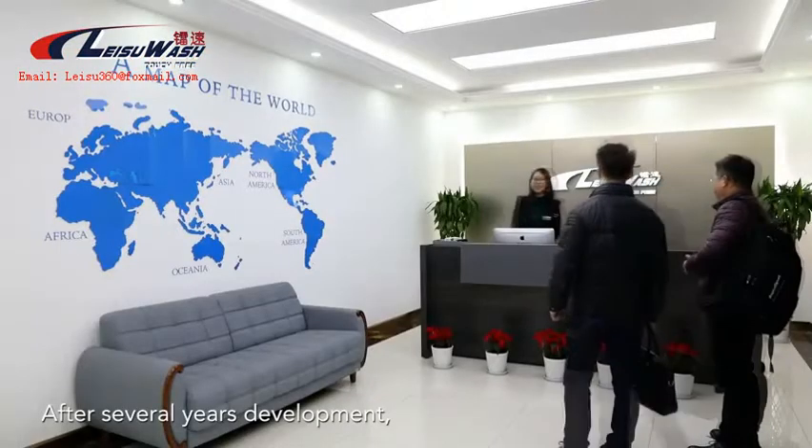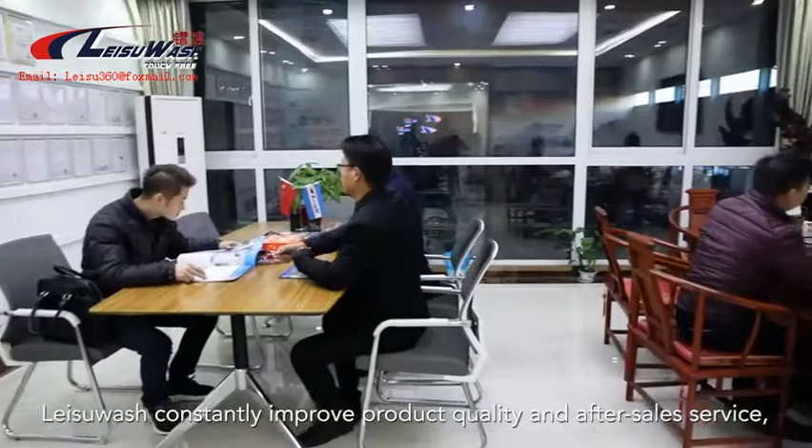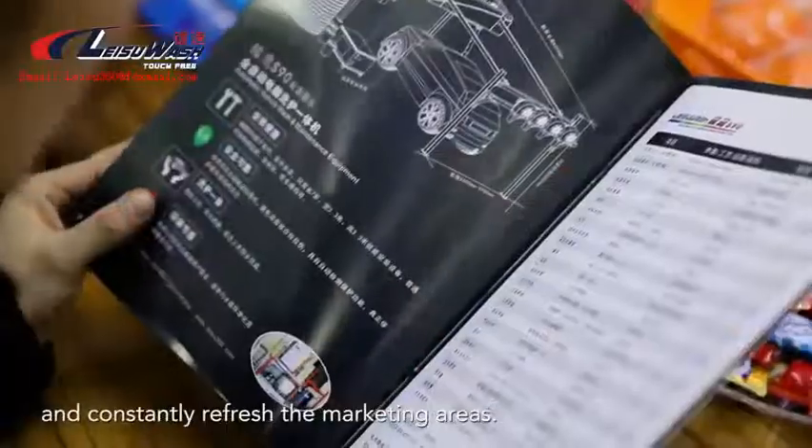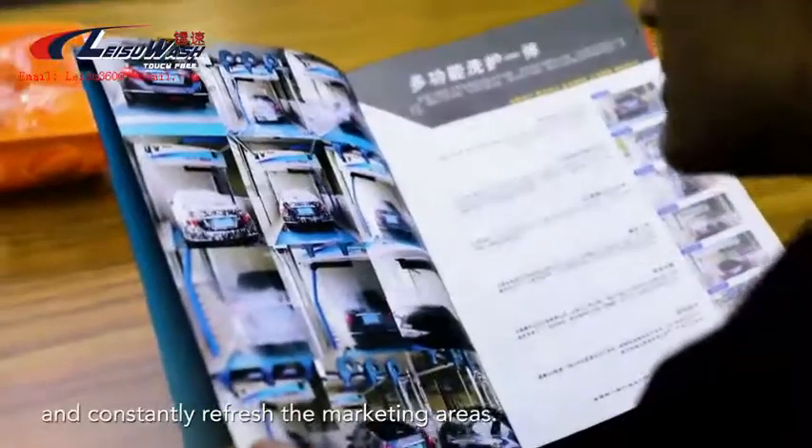After several years of development, Leisoo Wash has constantly improved product quality and after-sales service, and continuously expanded its marketing areas.